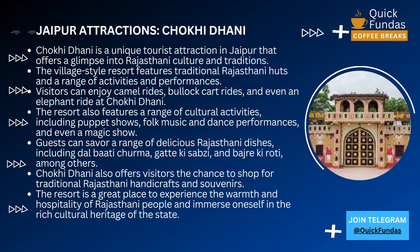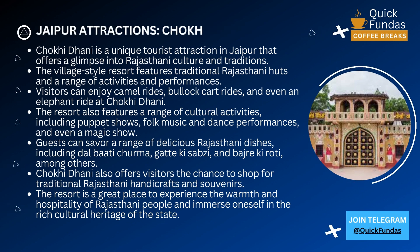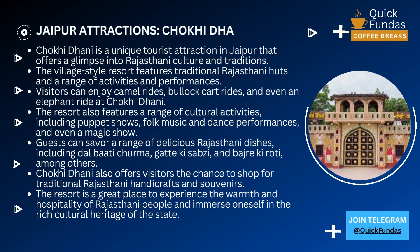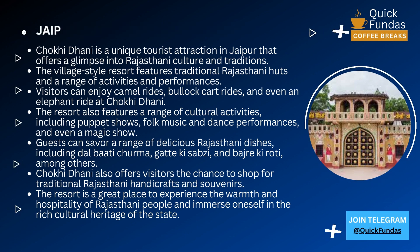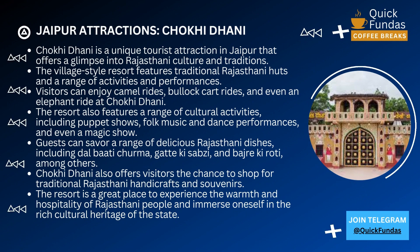One of the most unique experiences you can have at Chokhi Dhani is getting a mehndi tattoo. Mehndi is a traditional form of body art that is done using henna, and it's a must-try experience while you're there. Chokhi Dhani is the perfect place to experience the rich culture and traditions of Rajasthan, and it's a must-visit for anyone traveling to Jaipur. It's an experience you'll never forget.